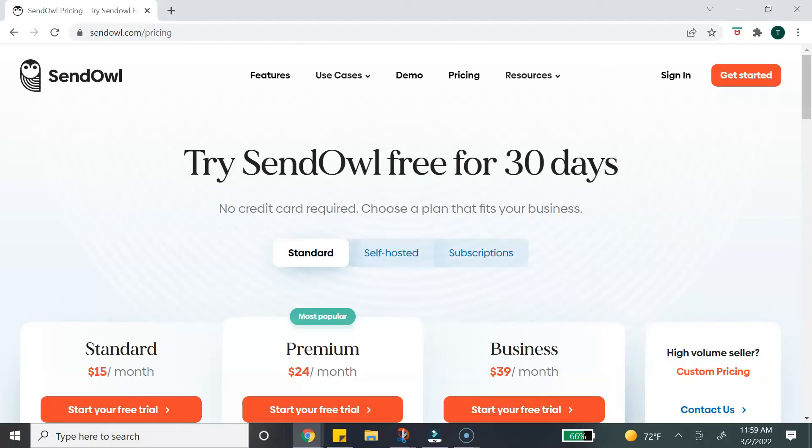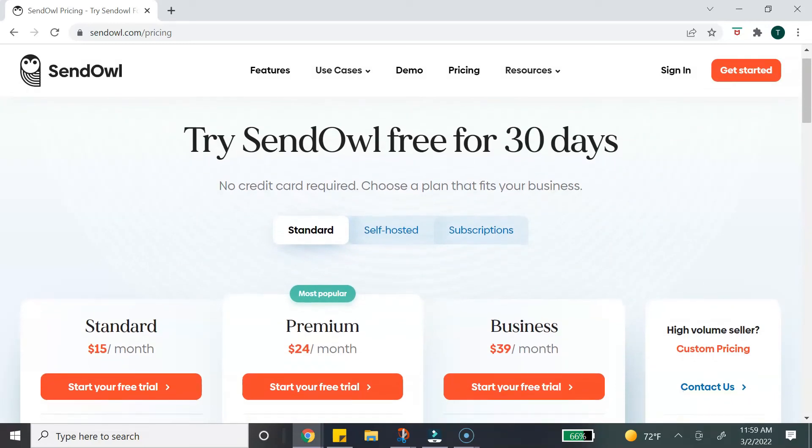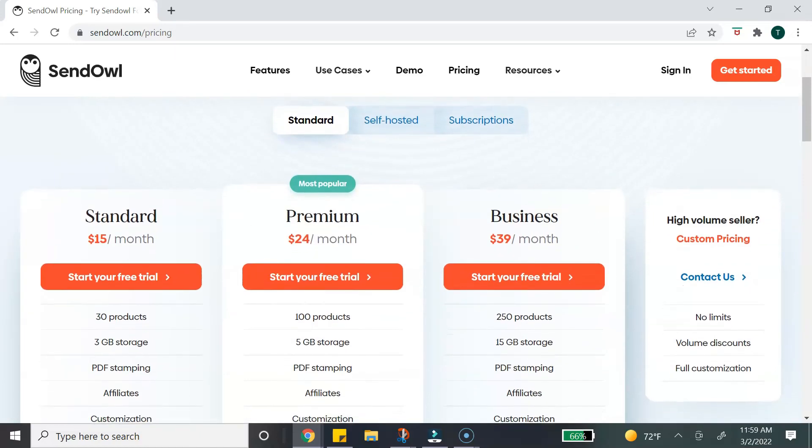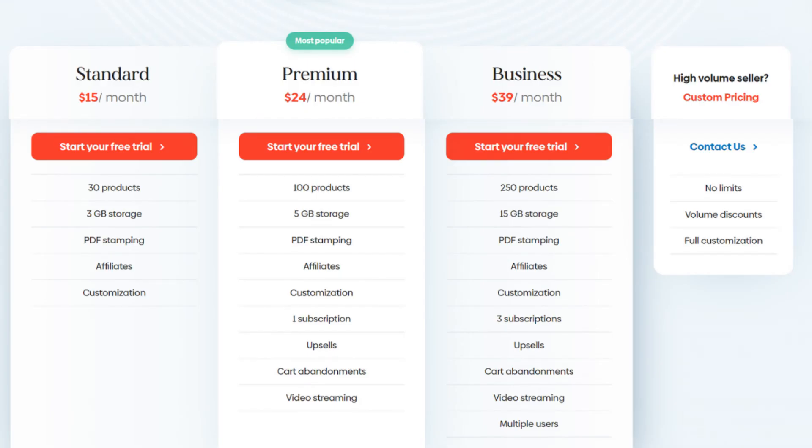Sendout offers a free trial for 30 days so you can try it before making a commitment. Their plans start at fifteen dollars a month for 30 products, and as you upgrade to different tiers you get access to additional features. You can get started with the fifteen dollar a month plan and take advantage of that 30-day free trial to decide if it's right for you.